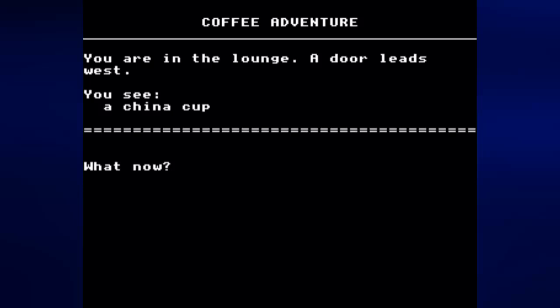So let's go ahead and play this. You can just type in some verbs and nouns and get stuff done — it's pretty simple. Let's read the description of what we're looking at now: you're in the lounge, a door leads west, you see a china cup. So we're starting off in the lounge of a house.